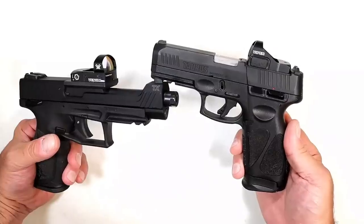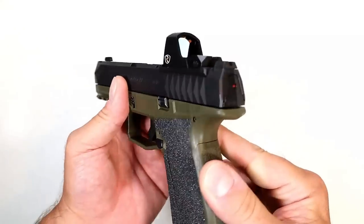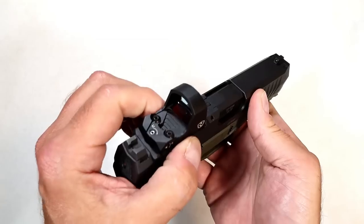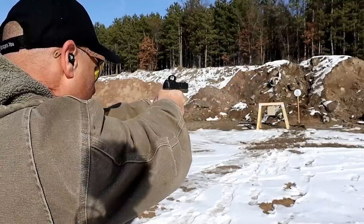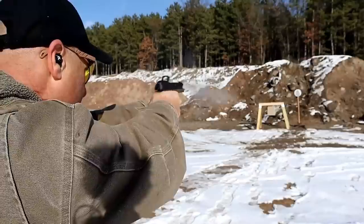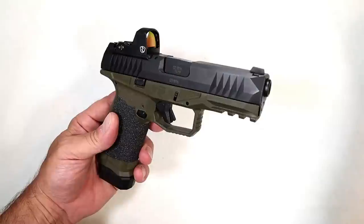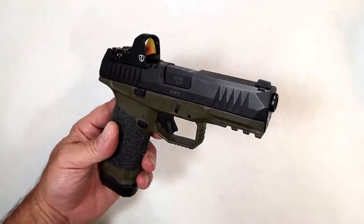On my Arex Delta Gen 2 I have a Riton MPRD. This is a nice optic — it's not my favorite but it certainly works. It has the battery compartment underneath so you do have to remove the optic to change the battery, but for a budget price — sometimes even close to a hundred dollars — you can get a Riton MPRD, and I think that's a pretty good choice compared to what I'm about to reveal as the worst optic in today's market.